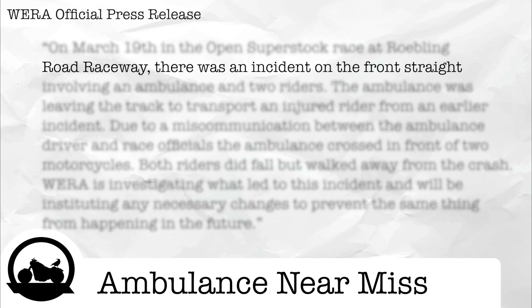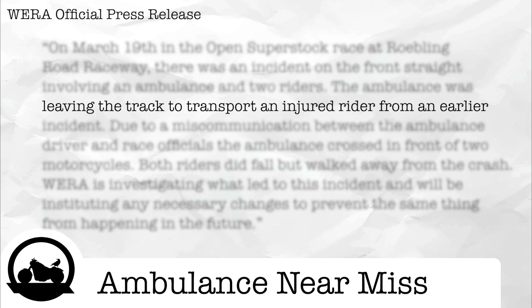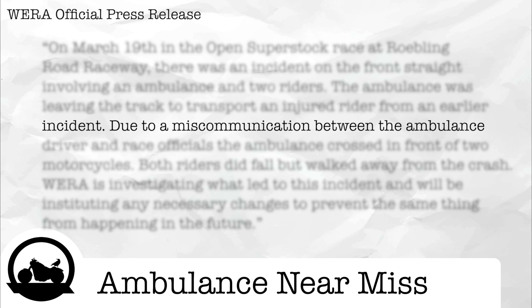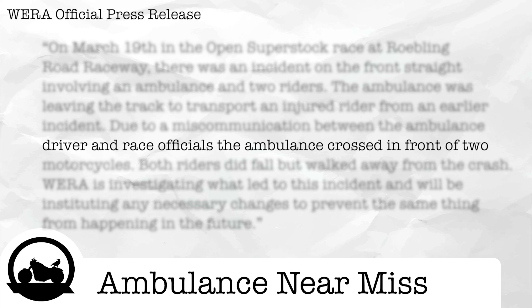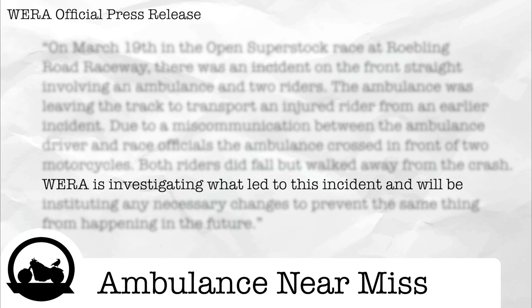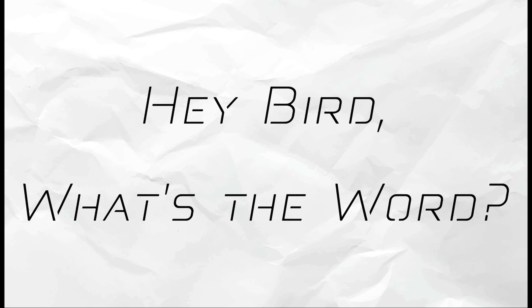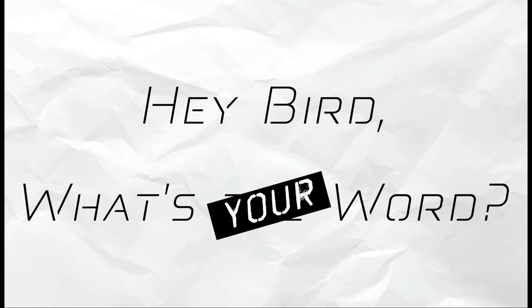WERA had this to say in their press release: On March 19th in the open superstock race at Roebling Road Raceway, there was an incident on the front straight involving an ambulance and two riders. The ambulance was leaving the track to transport an injured rider from an earlier incident. Due to a miscommunication between the ambulance driver and race officials, the ambulance crossed in front of two motorcycles. Both riders did fall but walked away from the crash. WERA is investigating what led to this incident and will be instituting any necessary changes to prevent the same thing from happening in the future.